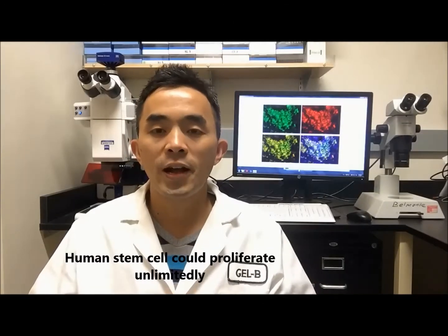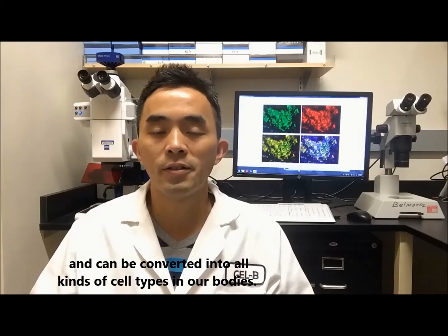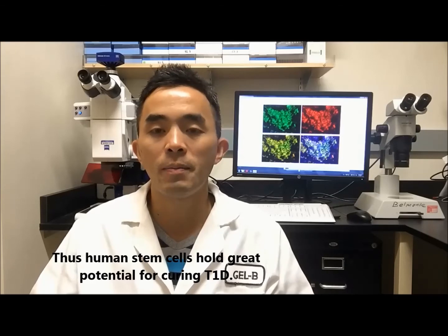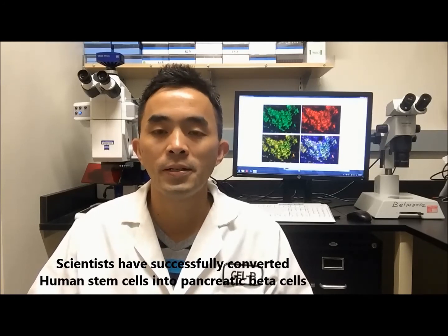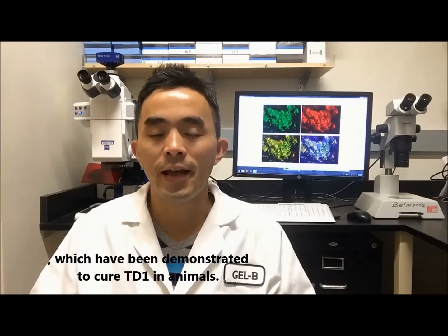Human stem cells can proliferate unlimitedly and can be converted into all kinds of cell types in our bodies. Thus, human stem cells hold great potential for curing type 1 diabetes. In fact, after more than 15 years of continuous endeavor, scientists have successfully converted human stem cells into pancreatic beta cells, which has been demonstrated to cure type 1 diabetes in animals.